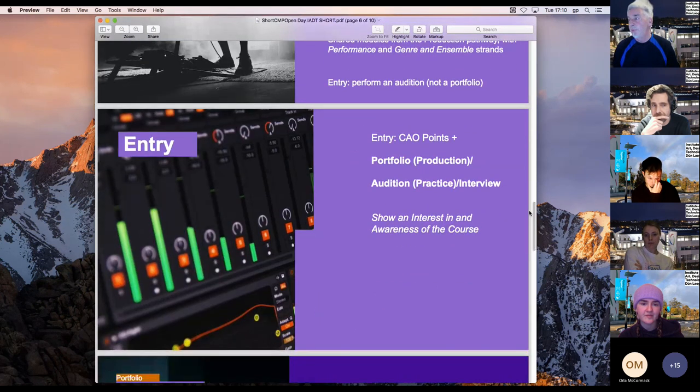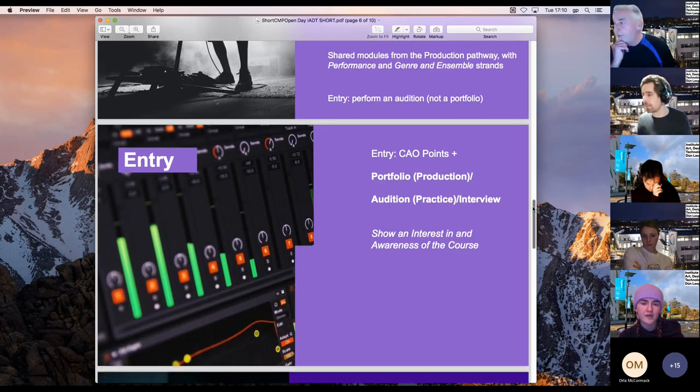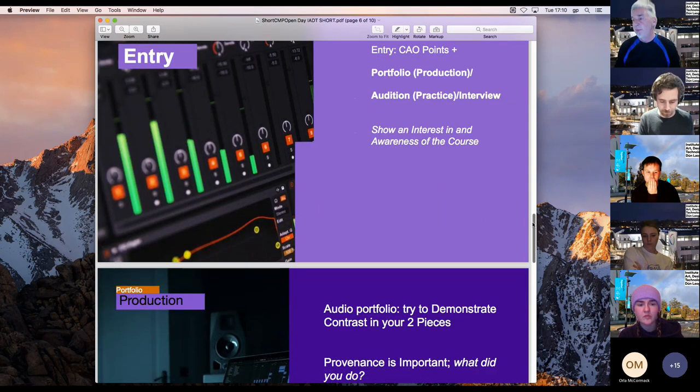For entry, it's CAO points plus the portfolio or audition, and you can get up to 600 points from the portfolio or audition. So if you feel you might not get the CAO points you'd like, you might still score very highly with your portfolio or audition. Show an interest and awareness in the course in both applications.